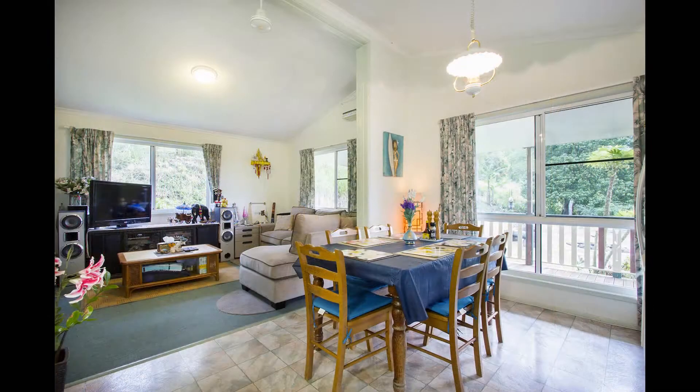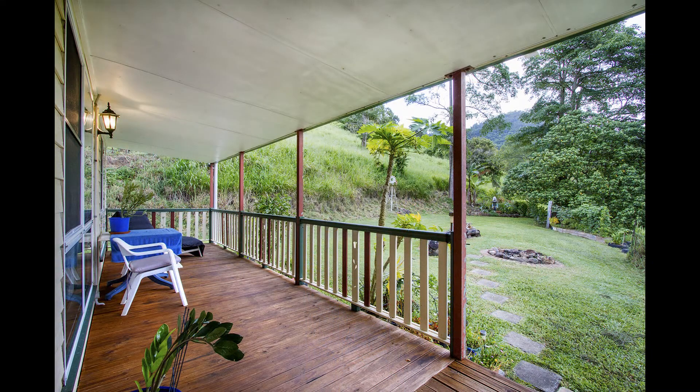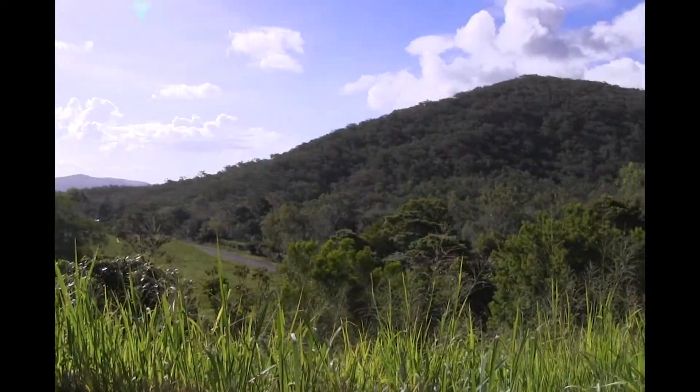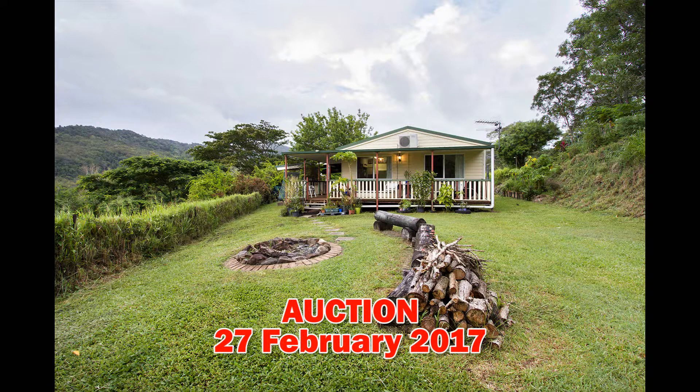Ideally positioned halfway between Proserpine and Airlie Beach on the edge of the Conway National Park, this property provides you with the tranquility that you crave but is only minutes to all the conveniences that you need. Call now to arrange an inspection.